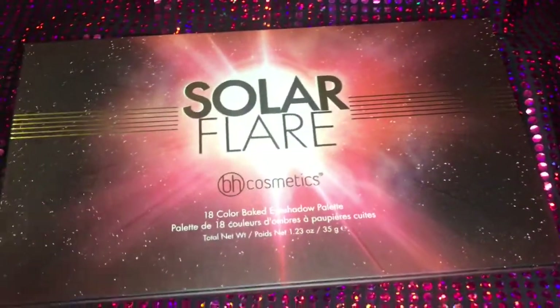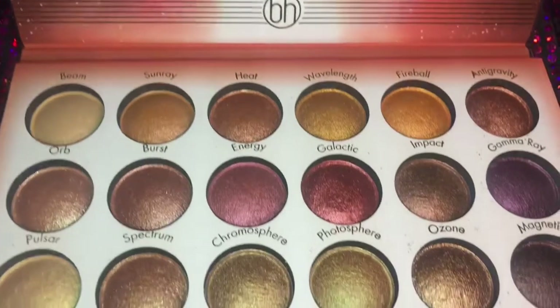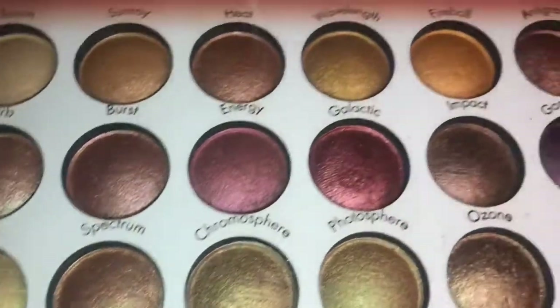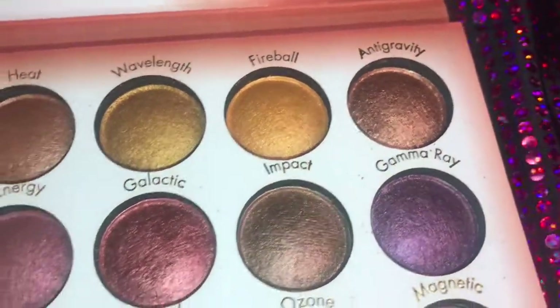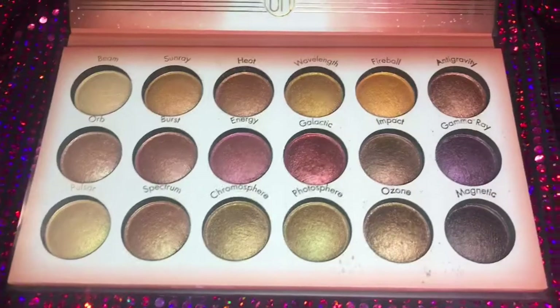BH Cosmetics was having that 20% off sale, so I went ahead and picked this one up — I picked up two of these. My little sister needed a gift so I just gave one to her. These are baked eyeshadows from BH Cosmetics and I've just heard so many good reviews about them, so I can't wait to try these.